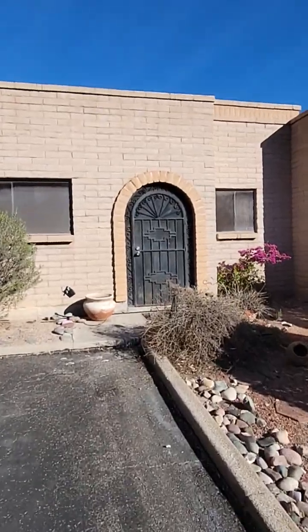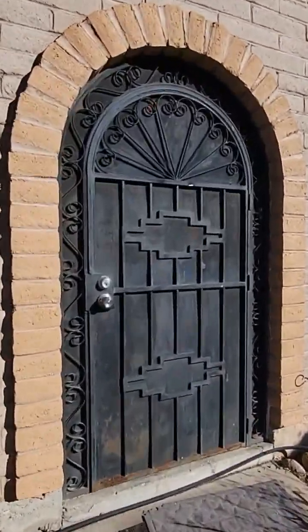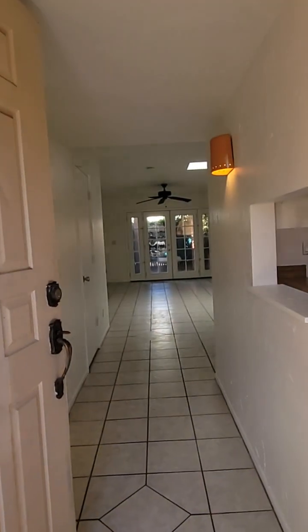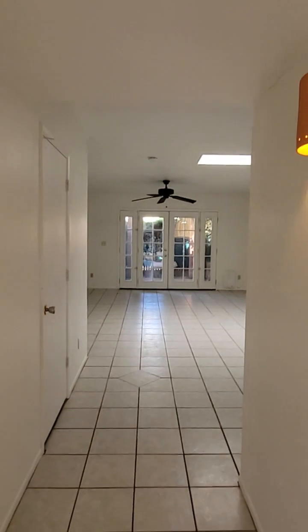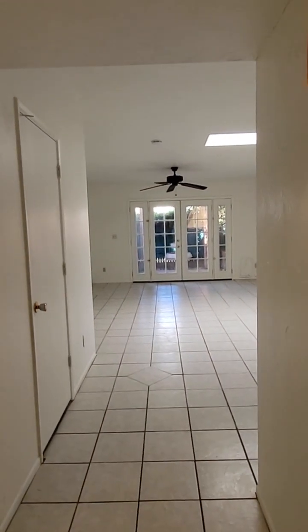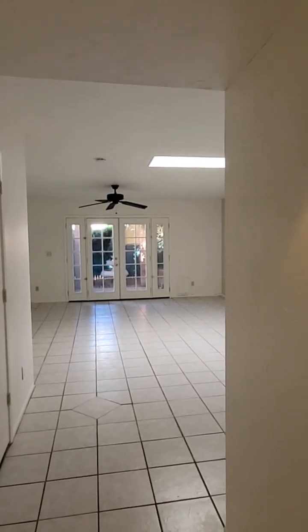All right, let's head inside. This unit does have hard flooring throughout. Mostly it's ceramic tile. The primary bedroom does have the wood vinyl plank.